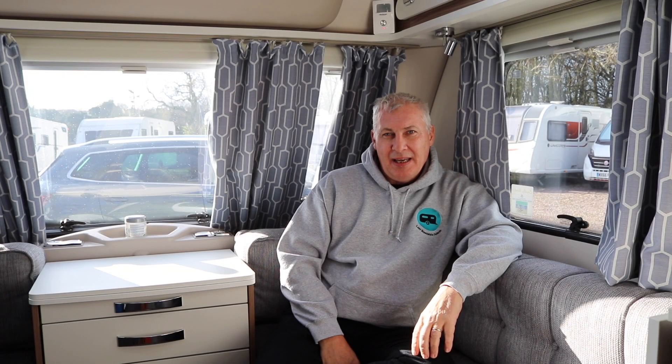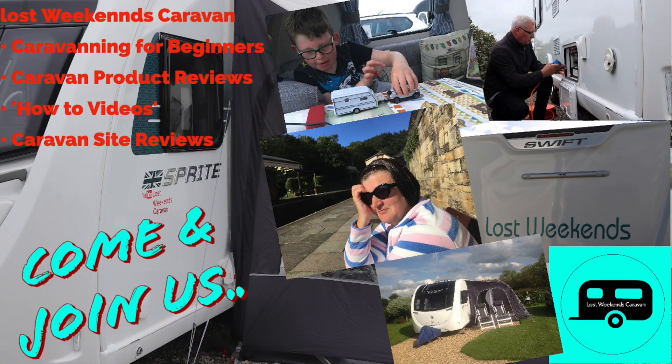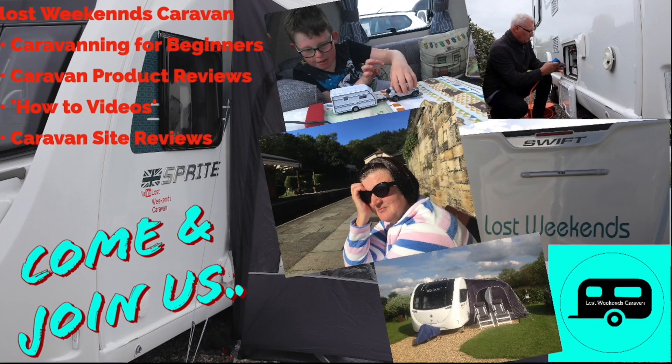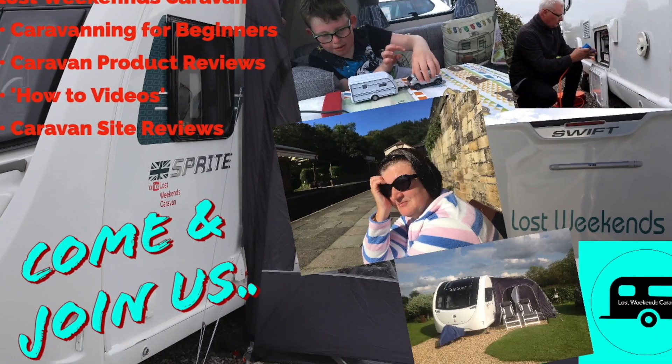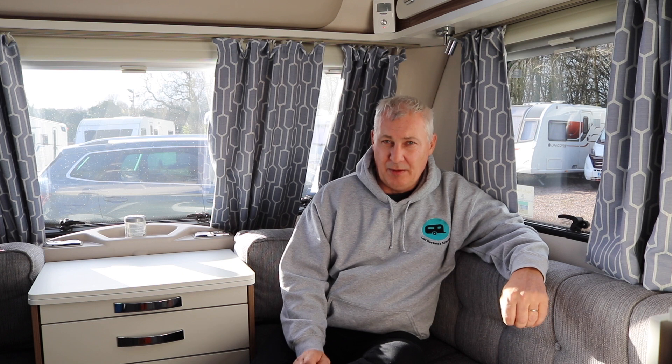Hello and welcome back. In today's video we're going to be taking a look at the top five product reviews that we did for 2020. So come and join us now. Before we start on the top five, I'd just like to explain how the channel selects the products for review.